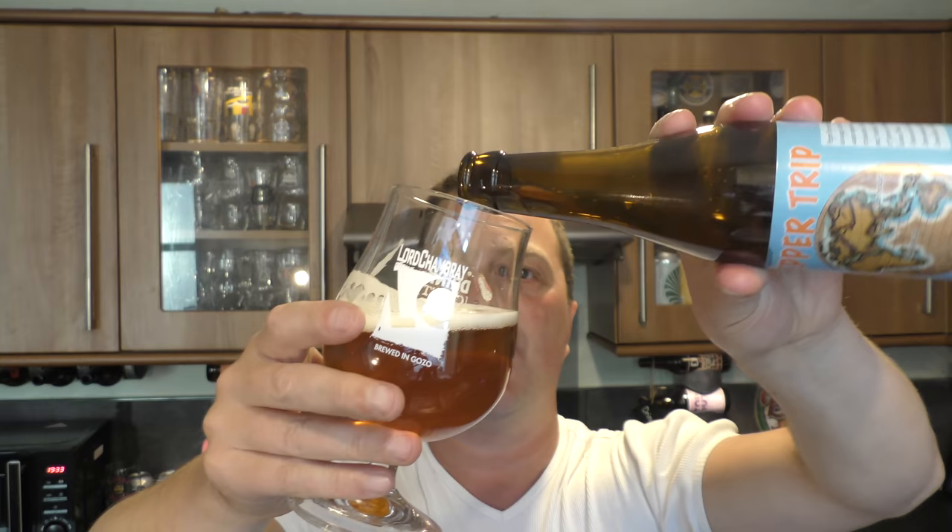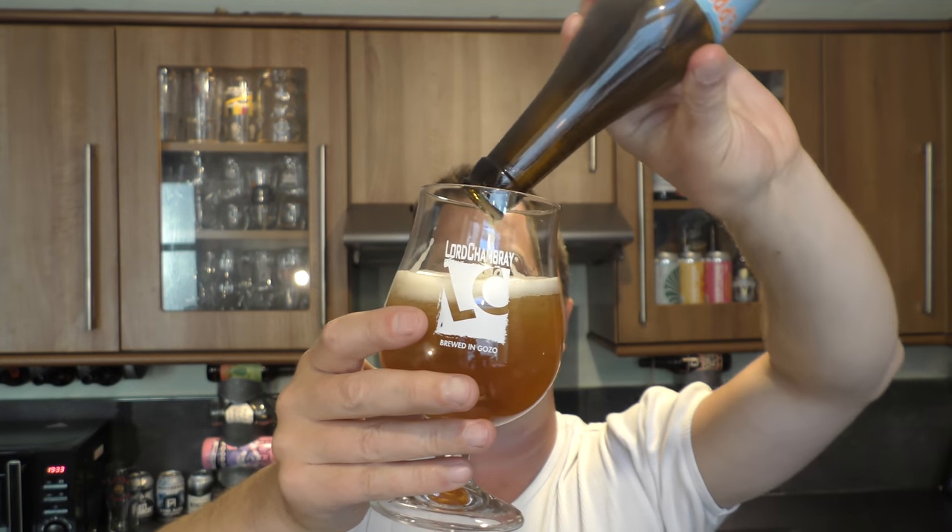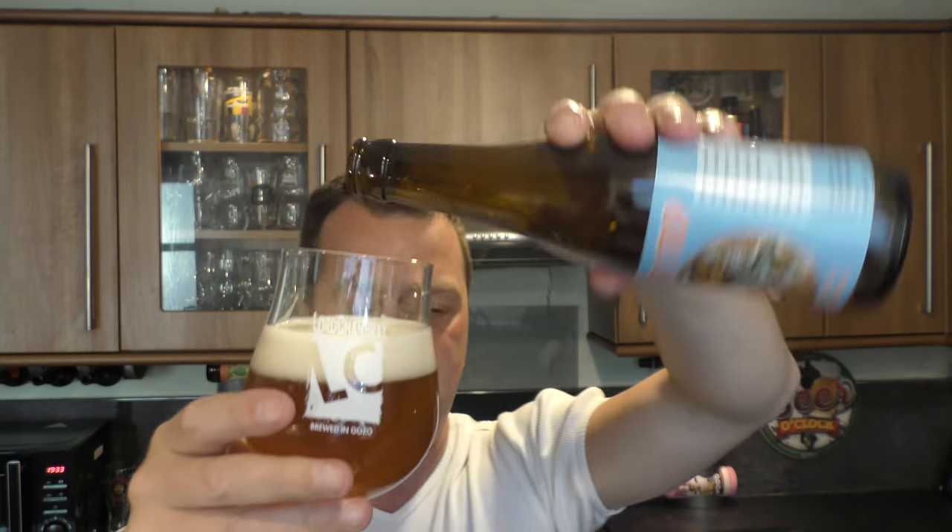I could understand people really not liking this beer, and I could understand people really liking it. It's going to be one of those Marmite beers — you will either love it or hate it. Personally, for an 8% ABV beer, I think it's doing a marvellous job. It's hidden all of the alcohol tones in the beer and it's just made something really interesting.